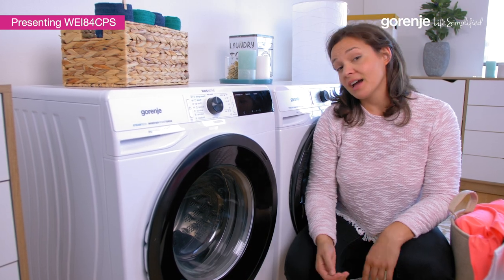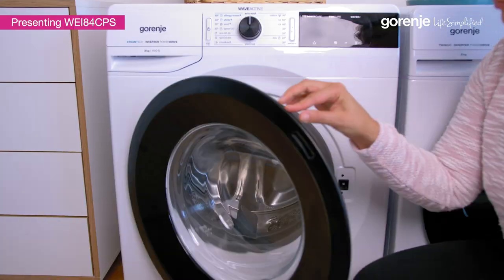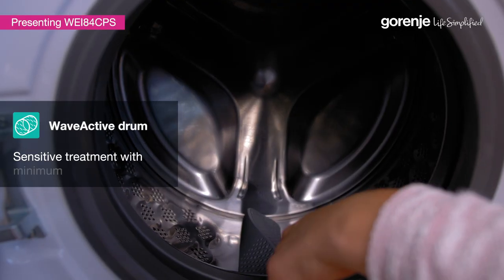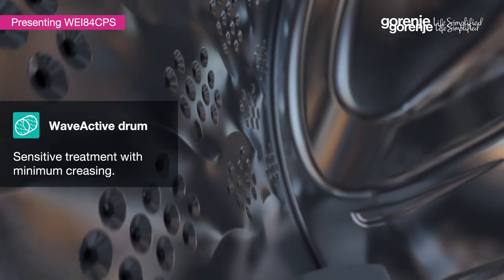If you're like me, then ironing isn't your favorite waste of time, right? The wave-shaped drum pattern, in combination with special wave-shaped 3D ribs, soften the fibers to provide the most gentle garment treatment. It means clean laundry and minimum wrinkles.